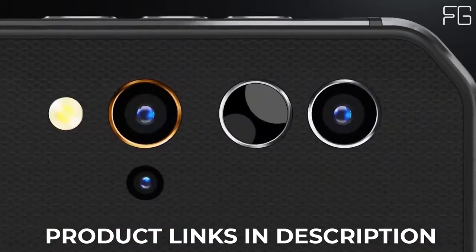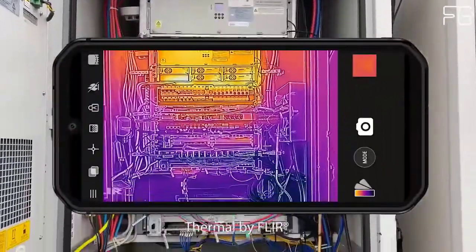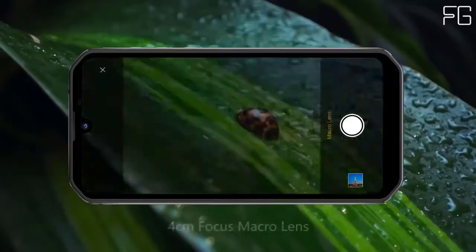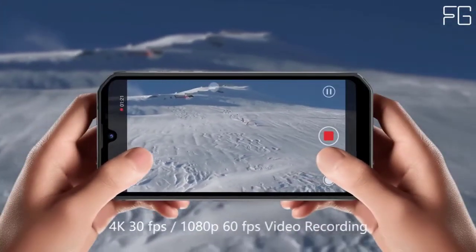The most indestructible smartphone ever. The BV9900 is the ultra-rugged, ultra-reliable smartphone built for intensive outdoor use and most hazardous environments. It's exceptionally resistant to damage from dropping, water immersion and flushing, shock and impact.